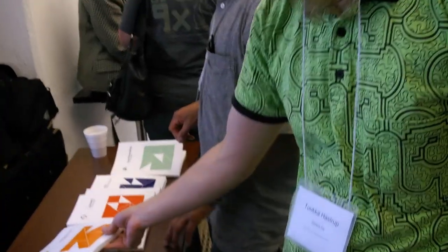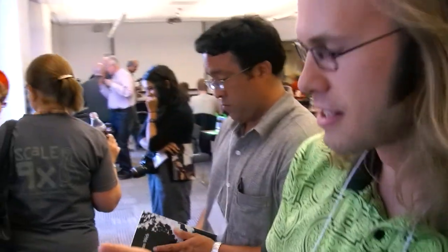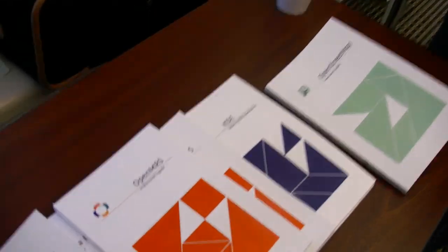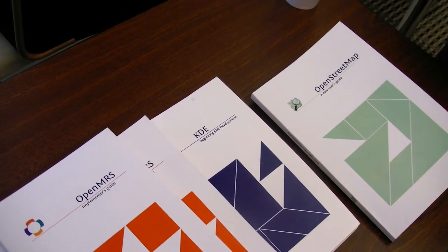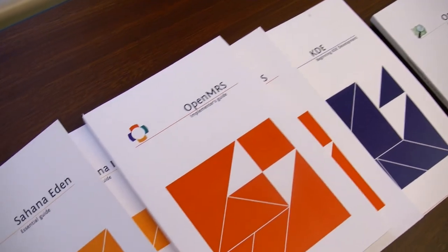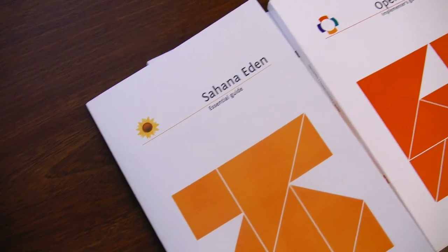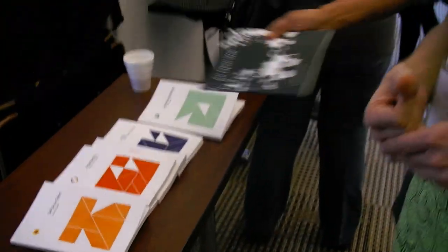So this is one of the books we also finished this week. Did you do something like this at Google? Yes, this was with Google's Summer of Code project. So which topics did you cover? We have KDE, subtitle Beginning KDE Development. We have OpenStreetMap, subtitle A New User's Guide. OpenMRS, subtitle Influencer's Guide. Sahana Eden, subtitle Essential Guide. So this was done in how long? Three days? Yes, just last week. Three days, how many people? About eight per group, so I think we were 30 or something in total.